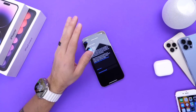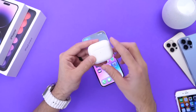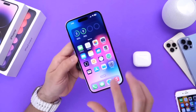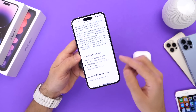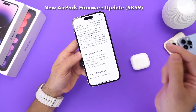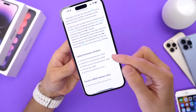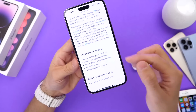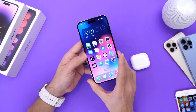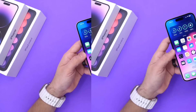I want to shift attention to AirPods — I do have a dedicated video on the latest AirPods firmware update, link in the description. A common question I keep getting: did Apple release a new firmware update for AirPods Pro second generation? The answer is no. Apple updated basically all AirPods — second and third generation, AirPods Max, and AirPods Pro first generation — but not AirPods Pro second generation. The AirPods Pro second generation firmware sits at 5B58, while the first generation sits at 5B59 alongside the other updated models.